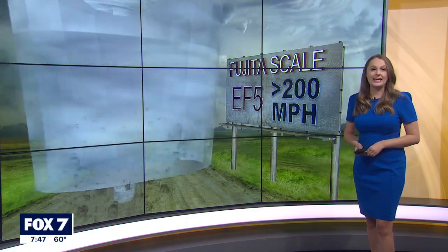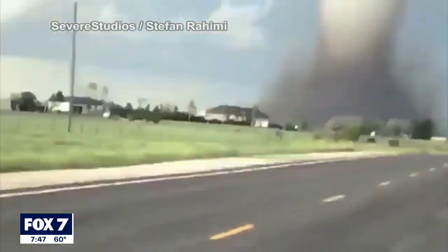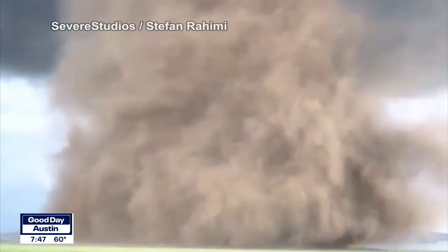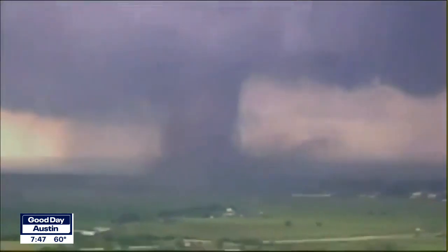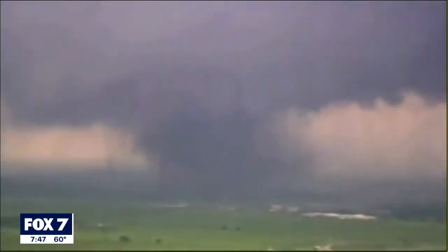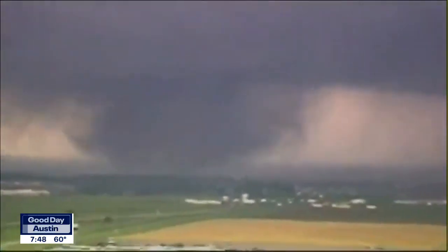And finally, the most deadly and rare EF5 tornado, with winds of over 200 miles an hour, accounts for less than 0.1% of tornado reports. It falls under the massive damage category, and the aftermath includes strong frame houses lifted off their foundations and swept away, steel-reinforced concrete structures critically damaged, and high-rise buildings suffering severe structural distortion.